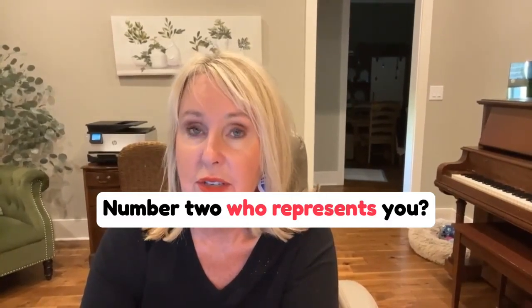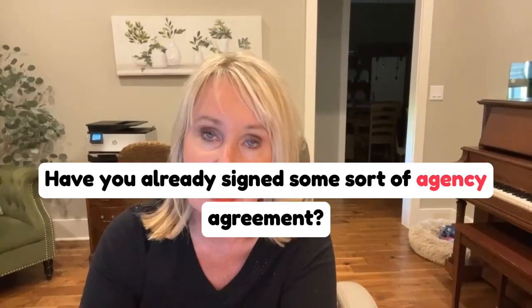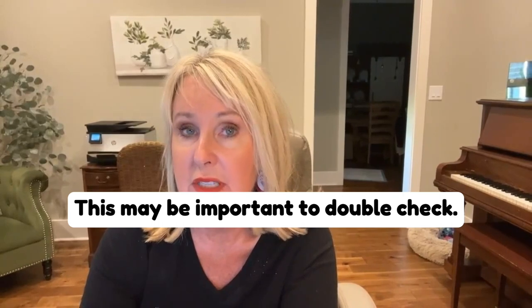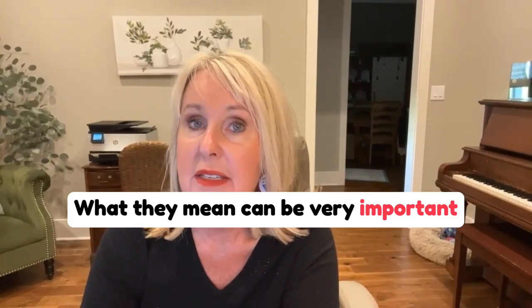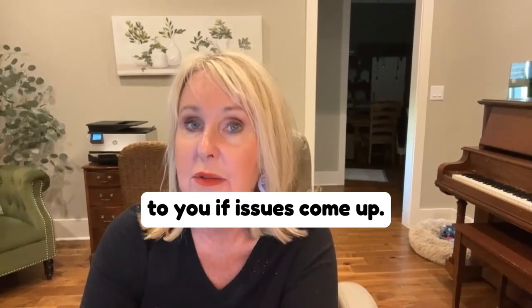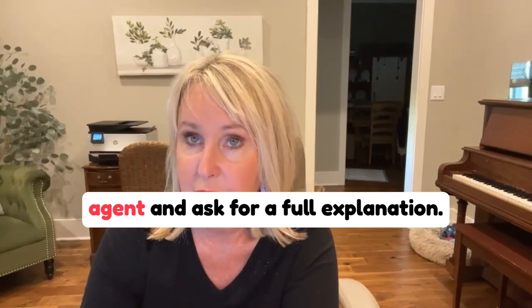Number two: who represents you? Have you discussed this with your agent? Have you already signed some sort of agency agreement? This may be important to double check. There are a couple of different types of agency, and what they mean can be very important to you if issues come up. Be sure to go over this with your agent and ask for a full explanation.